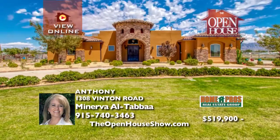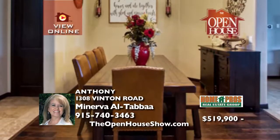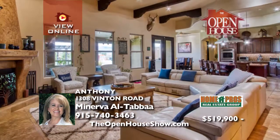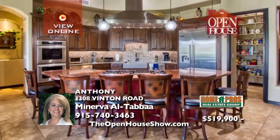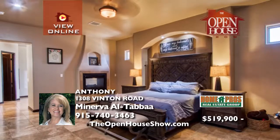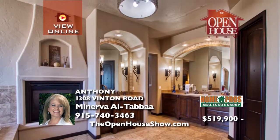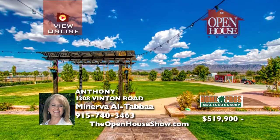Country living at its finest in this lovely custom-crafted home on an acre lot with manicured landscaping overlooking the Franklin Mountains. With its inspiring open floor plan, the gourmet kitchen with double ovens and Viking appliances will please the pickiest chef. The spacious and zoned master suite is your personal retreat, and the extended covered patio will be the perfect entertaining gathering space. Call or text Minerva for a tour.